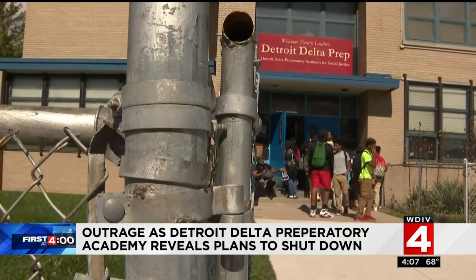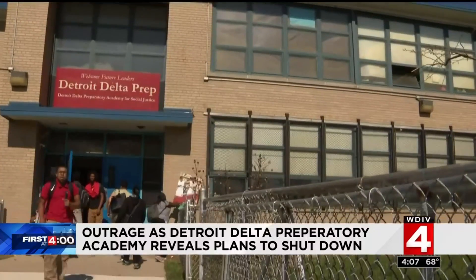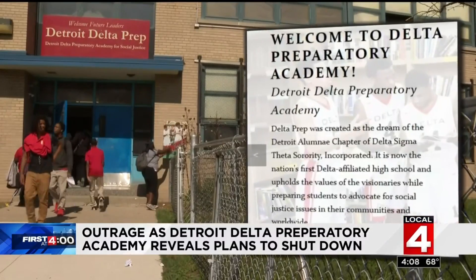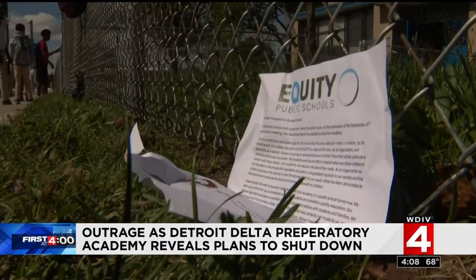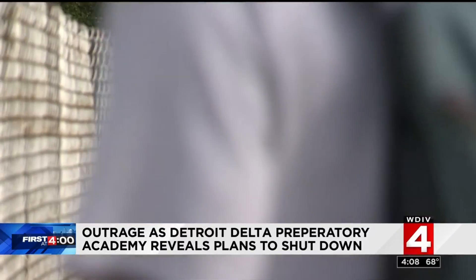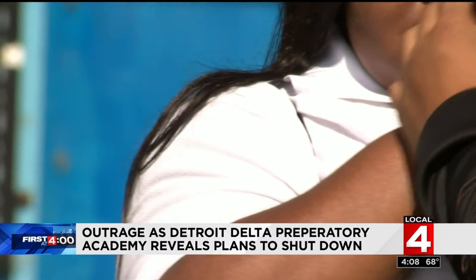Parents say the enrollment was less than 200 at this 9th through 12th grade high school, and that's why they liked the school. 'My daughter originally started at Renaissance, and she came to this school and completely turned her grades around. This school is smaller, it's more intimate.' The charter school, founded by the Detroit Alumni Association of the sorority Delta Sigma Theta nearly five years ago, held an assembly this morning and informed parents and students the school is closing effective October 1st — giving a mere five days notice.